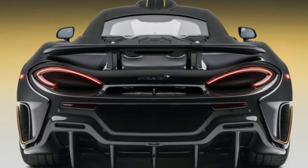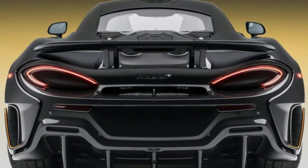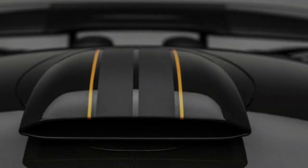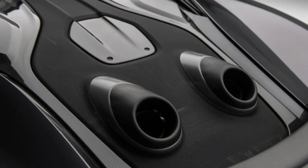MSO, of course, is McLaren Special Operations, the bespoke tailors of the McLaren brand. The MSO crew has crafted this 600LT with a lot more carbon fiber, especially a fully functional roof scoop on this long tail that's inspired by the McLaren F1 long tail.